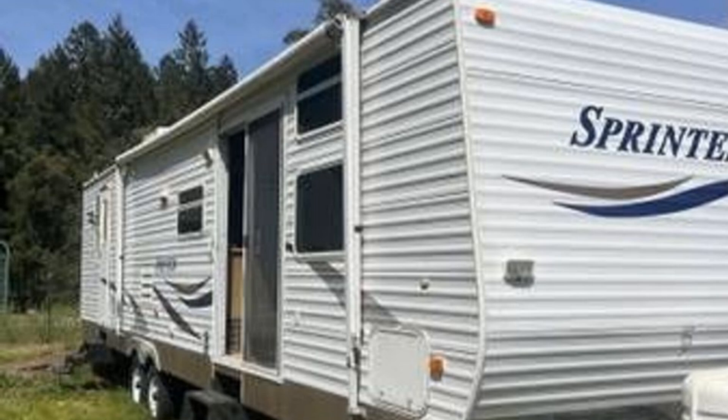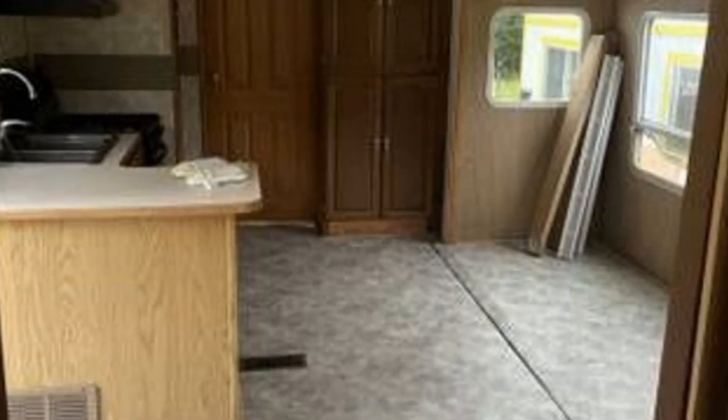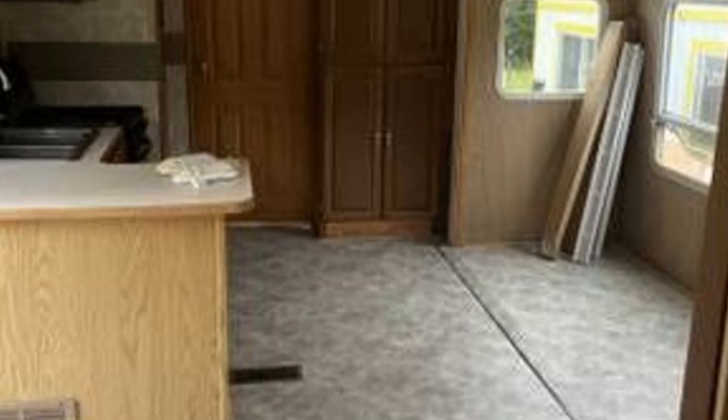Imagine heading off to all of your favorite destinations in this Keystone Sprinter. This unit has two slide-outs that significantly increase the usable space.